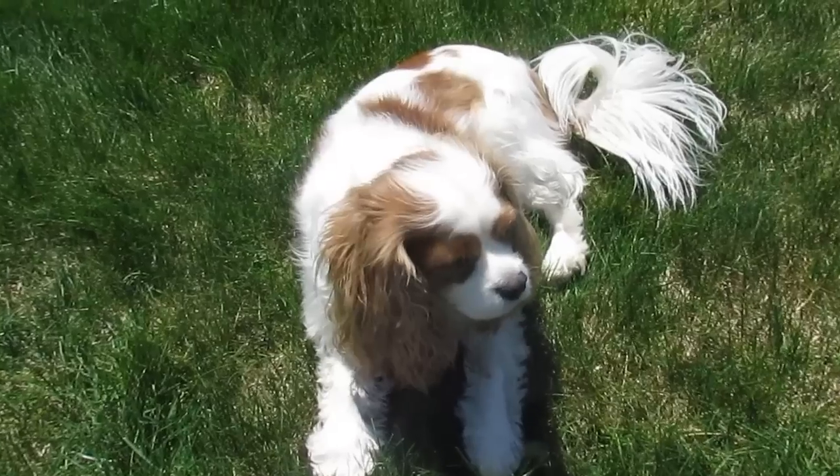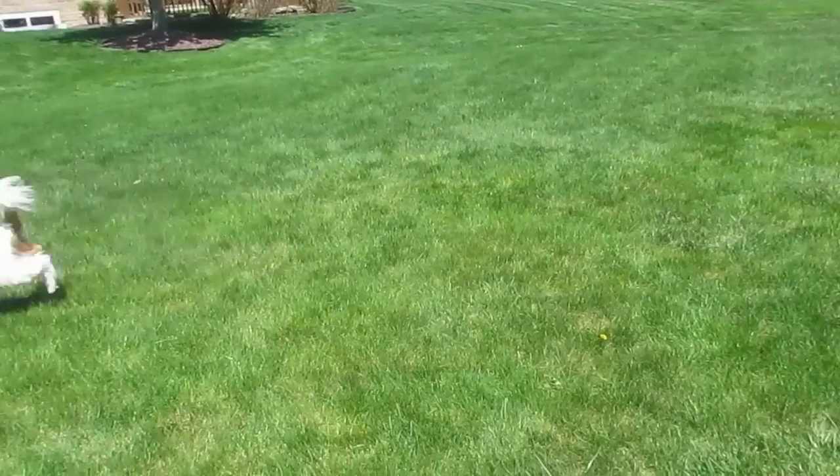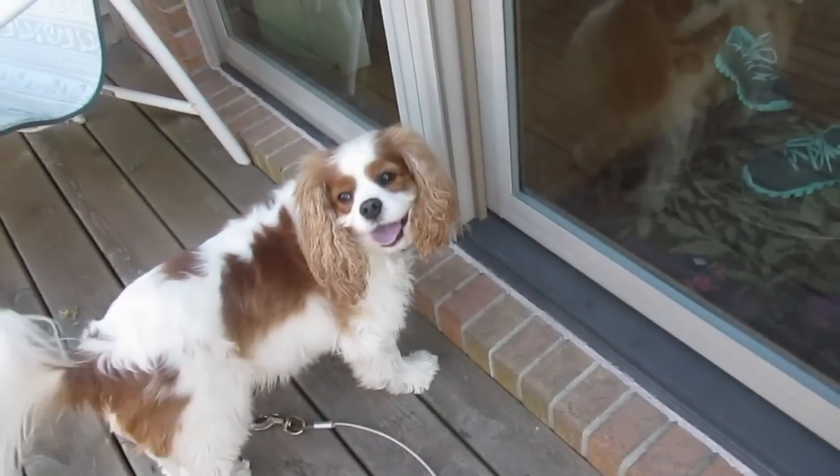They are affectionate, lazy, cuddly, and occasionally energetic. They love walks, love food, and are obedient. They are also a bit stuck up around other dogs.